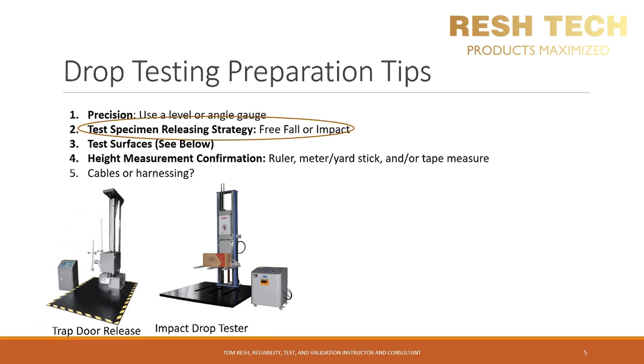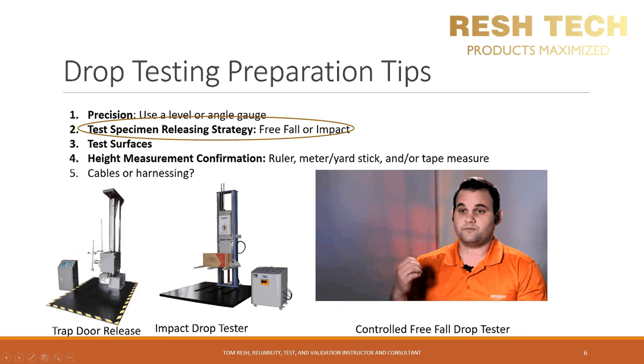Next, determine your test specimen release strategy — do you want to use a free-fall or an impact-type strategy? It depends on your product type, and you can use this equipment for either packaging or handheld consumer products. The first design is a trap door design, which drops the floor out from under the product or box and allows it to hit the test surface. Another example is an impact drop tester, which has forks that drop down into a channel and allows the package or product to impact the test surface.